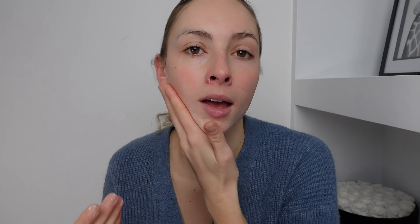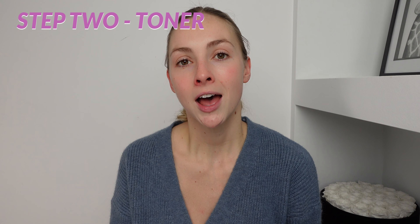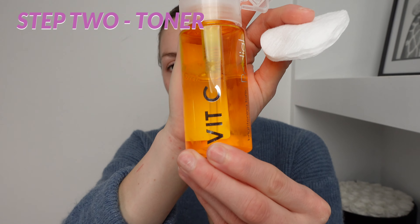I just build a lather up in my hands and then rub it against a damp face. Once I've really rubbed that into my skin, I'm now going to soak that off and then double cleanse. Now that step one's done and our face is feeling clean and fresh, we go into step two where we apply a toner.